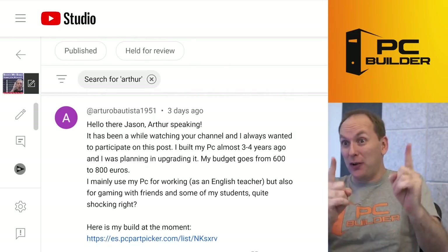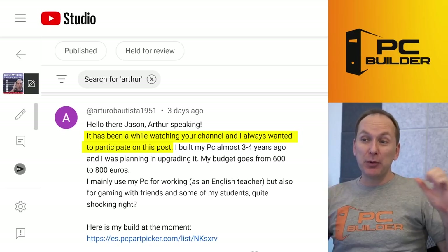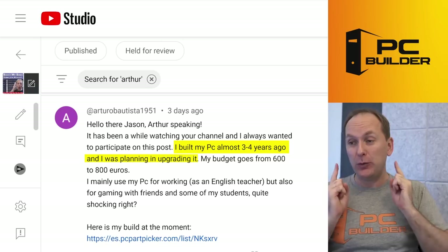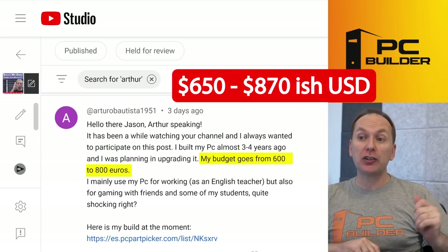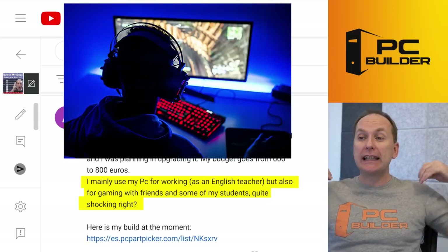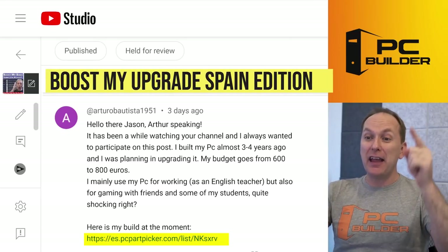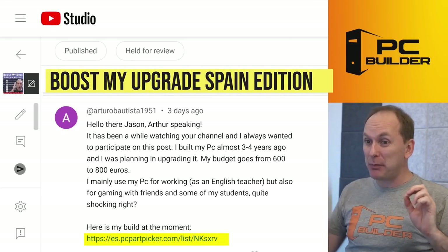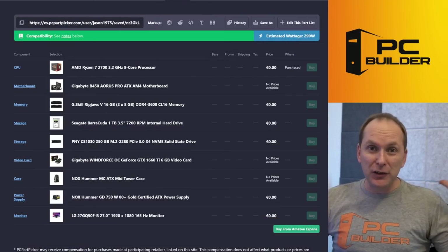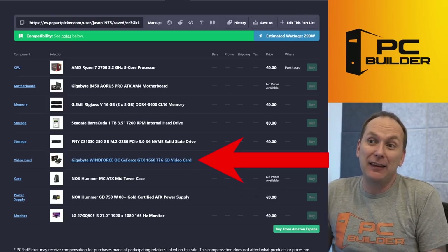Arturo says, 'Hey Jason, it's been a while watching the channel and I've always wanted to participate in Boost My Build.' They built their PC three to four years ago and want to upgrade it. Their budget is 600 to 800 euros and they mainly use their PC for working as an English teacher, but also for gaming with friends and some of their students. From the PC Part Picker list, they are in Spain. Let's see what you got — this is a Boost My Upgrade.